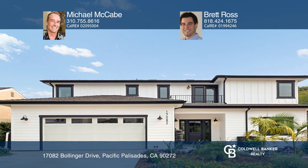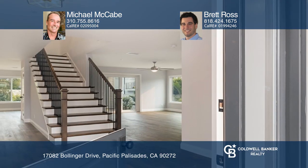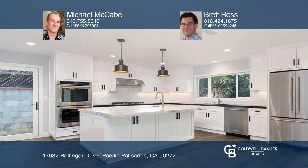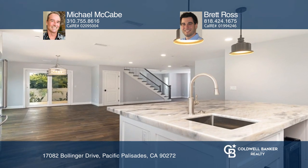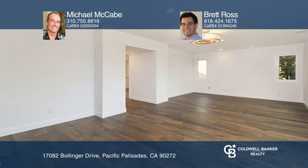Located on a picturesque tree-lined street in Pacific Palisades with amazing ocean and canyon views, live the California dream just minutes from the beach and Palisades Village. Learn more when you tour with Michael McCabe and Brett Ross.